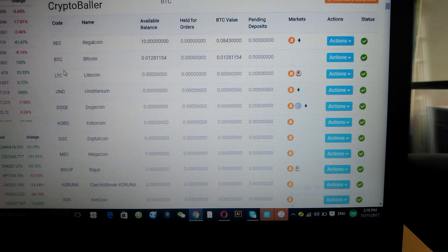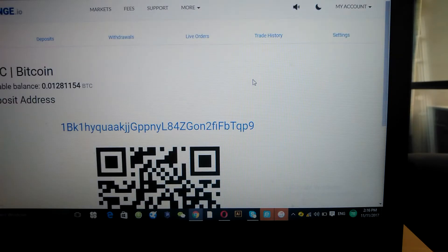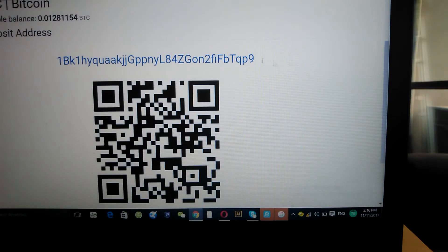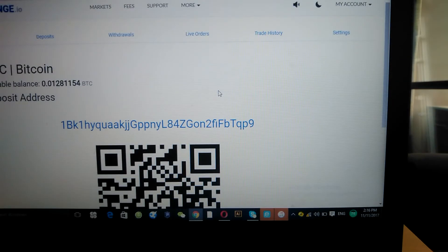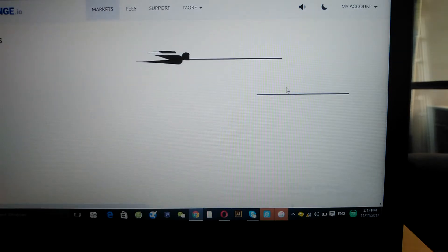You need to get Bitcoin because you have to use Bitcoin to buy RegalCoin. Go to Bitcoin, click Action, then Deposit. When you click Deposit you get a QR code — if you have a wallet on your phone you can scan the code to send money over. You send your Bitcoin into CoinExchange and then you trade it for RegalCoin.